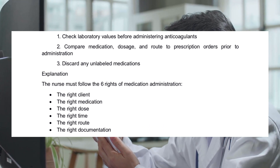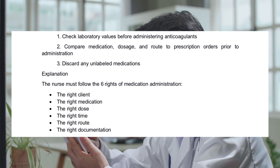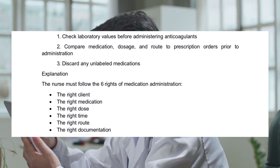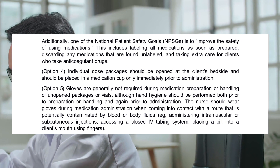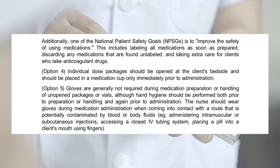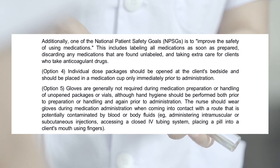Explanation. The nurse must follow the six rights of medication administration: the right client, the right medication, the right dose, the right time, the right route, and the right documentation. Additionally, one of the national patient safety goals is to improve the safety of using medications. This includes labeling all medications as soon as prepared, discarding any medications found unlabeled, and taking extra care for clients who take anticoagulant drugs.